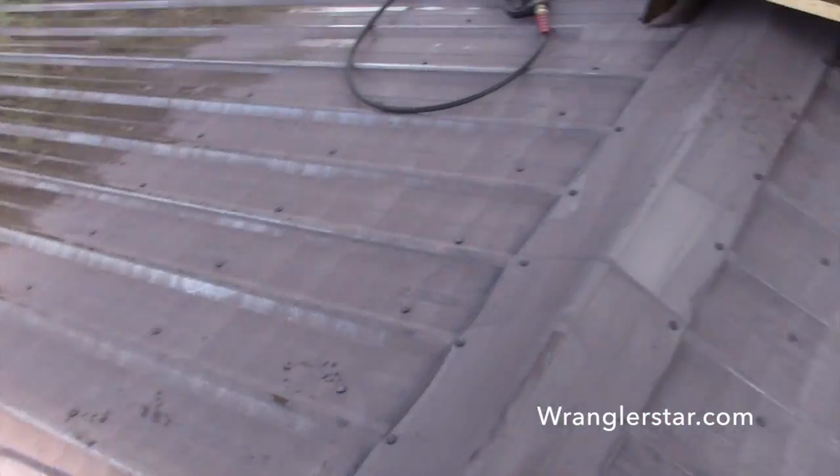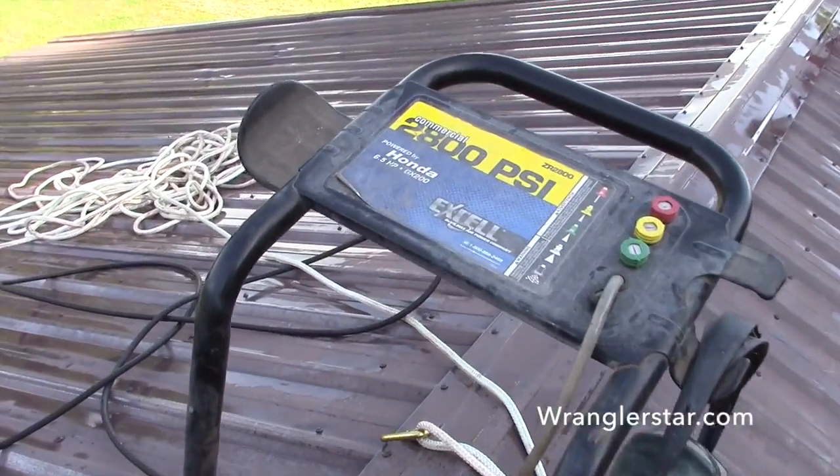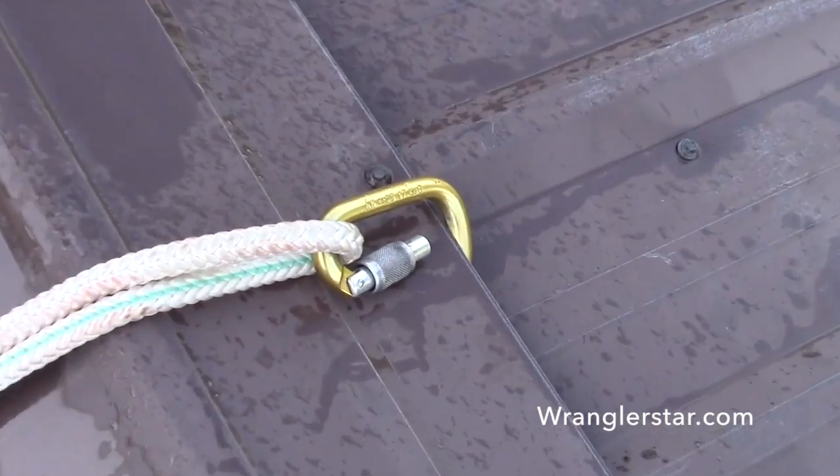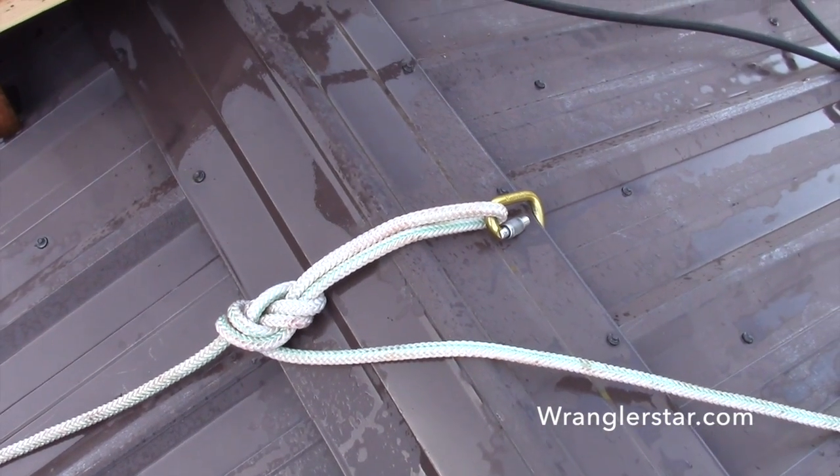It's not the best rope job. My carabiner just kind of hooks on the ridge right there. I think it was psychological more than anything else.